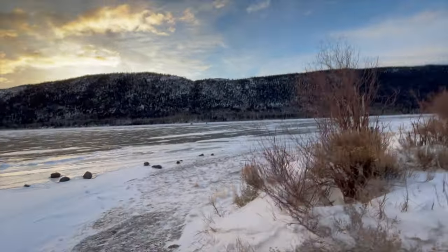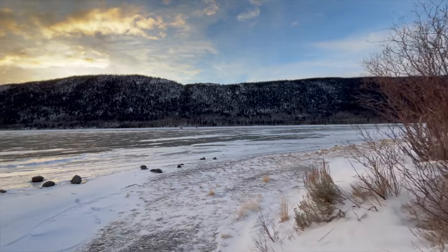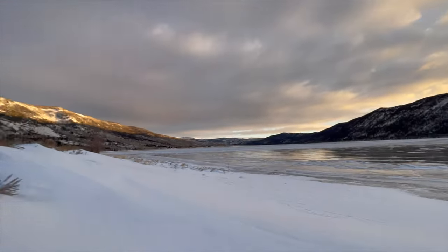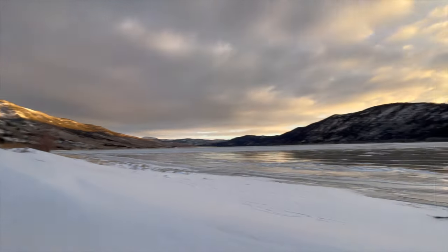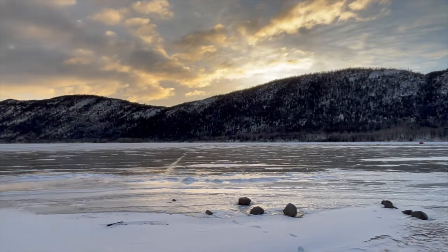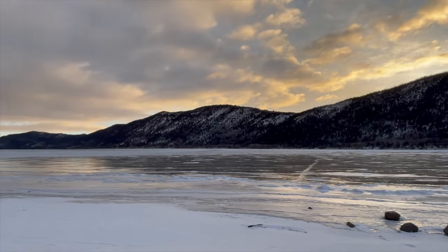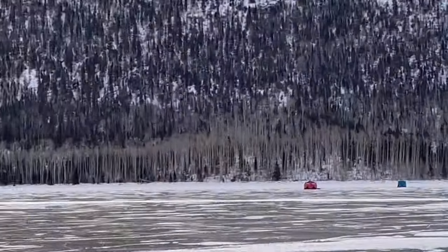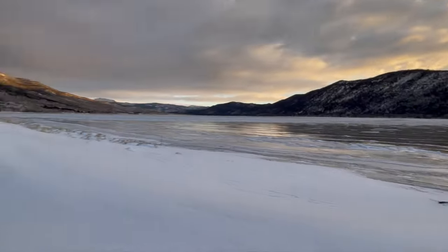Down on the far north end of the reservoir. Beautiful sunrise here. We found probably four or five inches of safe ice. The problem is it's only about two to three feet deep. There are a couple of shacks way out there. Just got to find somewhere deep enough, but might be able to get some perch.